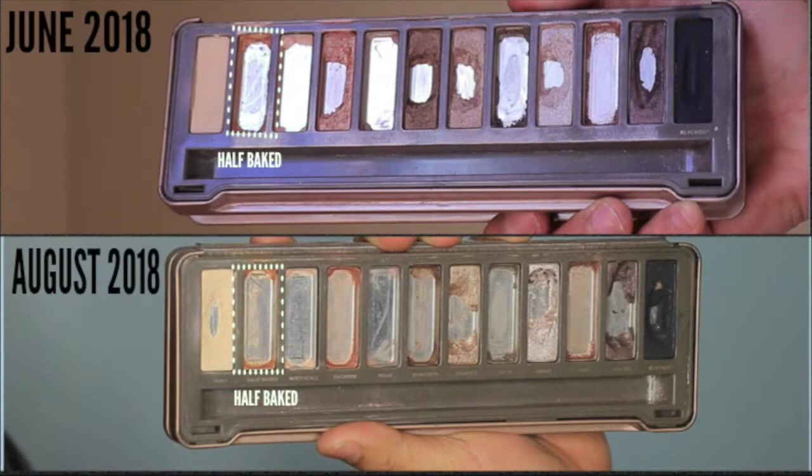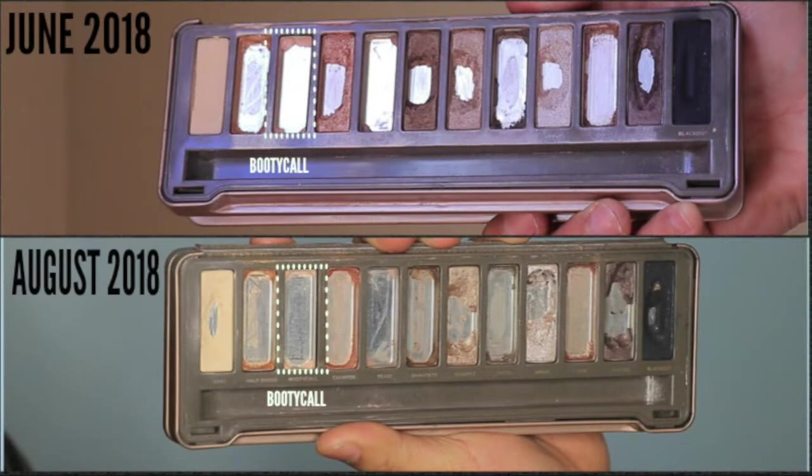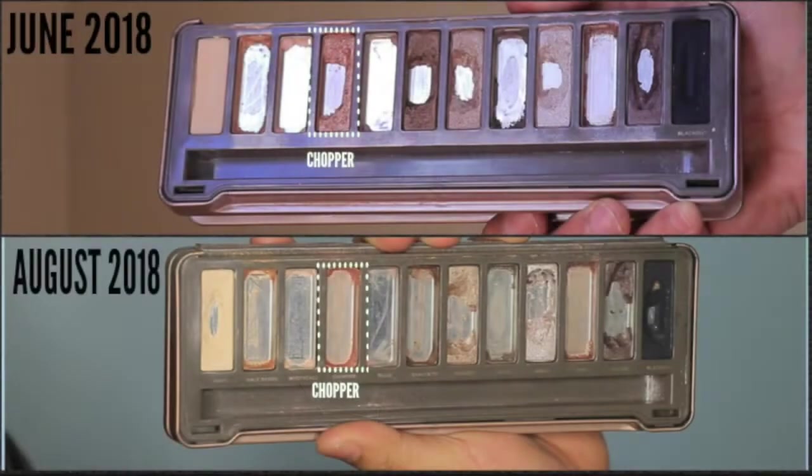The next shade is Half Baked — I already finished that in another update, so I didn't have to work on it. Booty Call was another shade I already finished. Then the next shade is Chopper, which I finished recently. Like the others, it does have a little bit of eyeshadow in the corners, but not enough to keep going — I'm going to call it done.